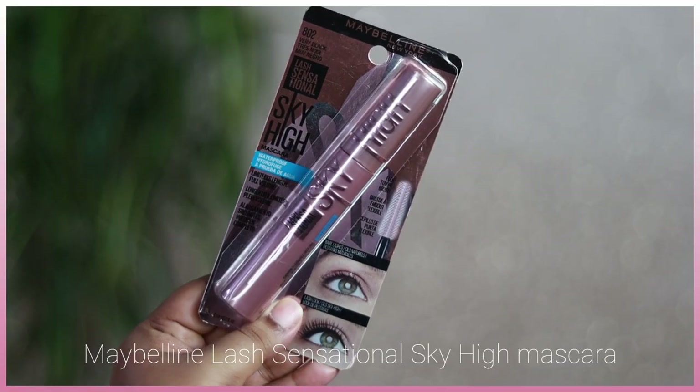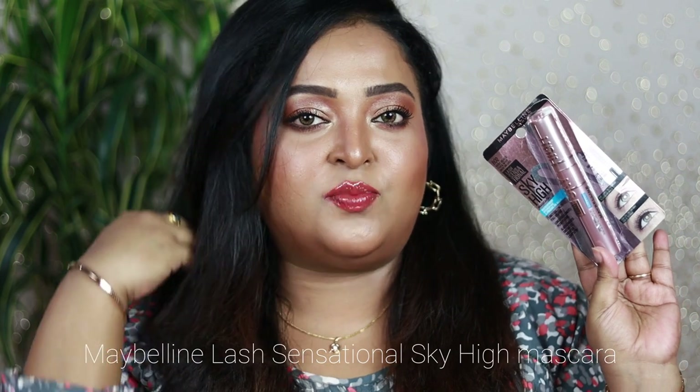Starting with the Maybelline New York Lash Sensational Sky High Mascara, which is so hyped all over the internet because of how it performs. This mascara is priced at ₹799 and you get 6ml of product. The price point is a little high for a Maybelline mascara, but it seems to be quite a close dupe of the L'Oreal Lash Paradise mascara, so the price is really apt.